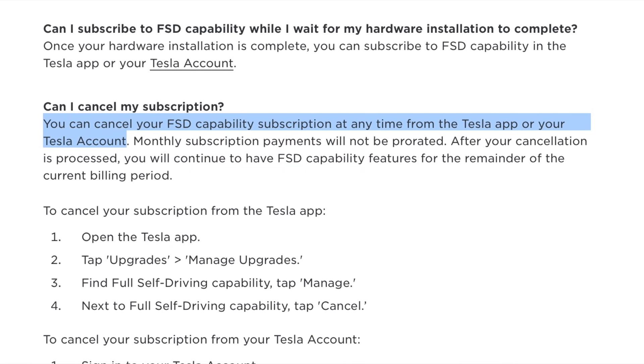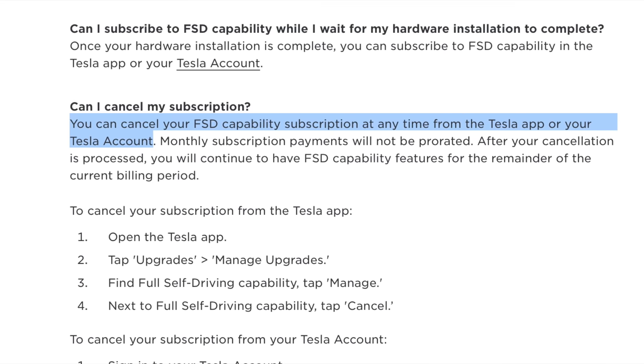A big concern of mine was that the subscription would lock you into a certain amount of time. But the use case I envisioned is people paying for the full self-driving subscription two or three months out of the year. Now you can pick and choose when you want those features without committing to the giant $10,000 upfront, which a lot of people weren't willing to pay — especially without a chance to try the features first.